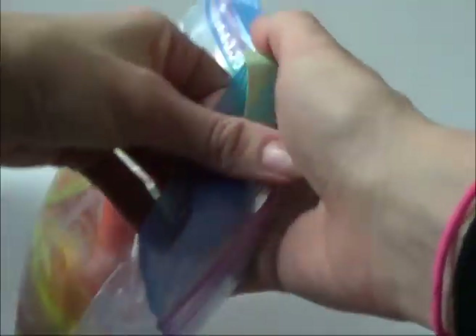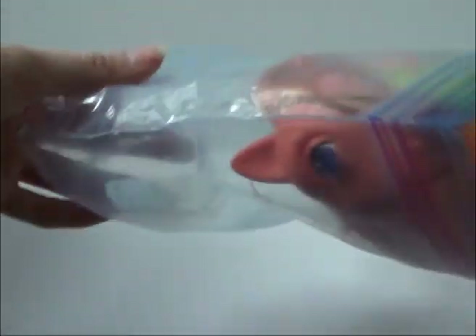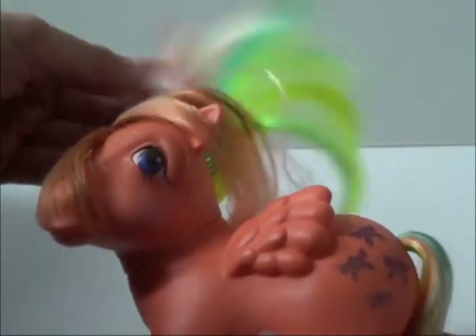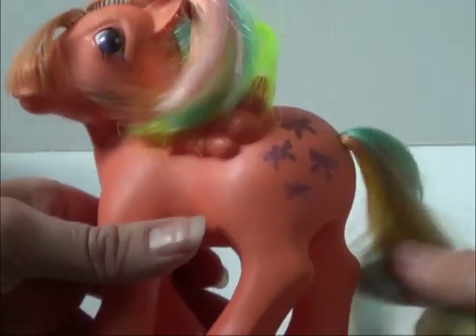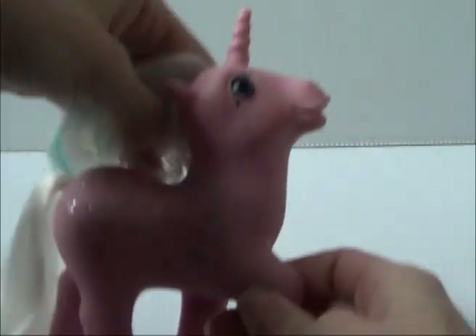First off I got Flutter By. She's what I paid a dollar for. At first I was like, 'oh cool, Flutter By, she's in great condition,' but oh my god, there's some stuff in her hair that looks like rust. I'm going to have to clean her up, but if this gunk comes off, her hair is nice and she's in pretty good condition.